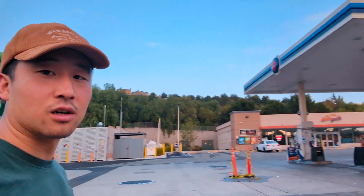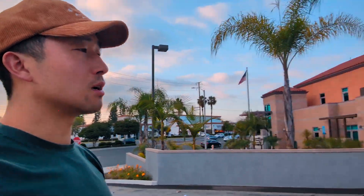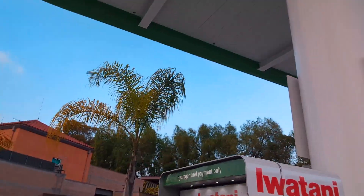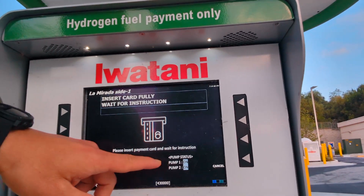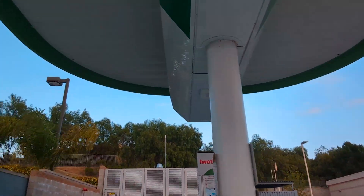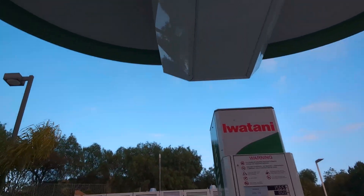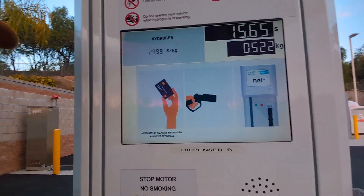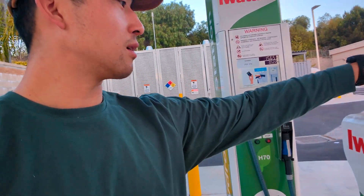Let's check it out — this is at the Arco station on Beach Boulevard in La Mirada. It looks to be working at least on the POS system. You can enter a card — we could try it out. Hydrogen does seem to be on par in terms of pricing as Air Products. Let's give it a shot and see if it works.